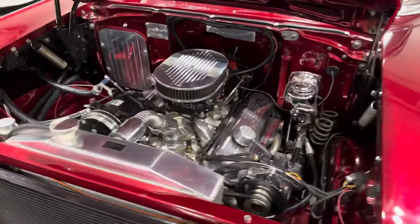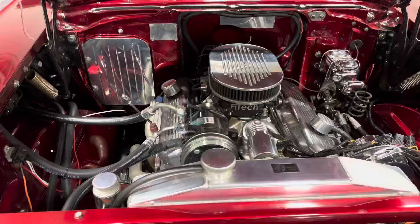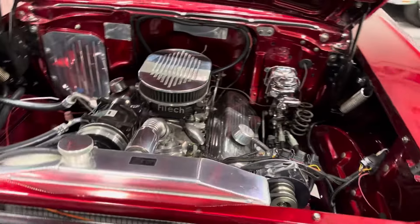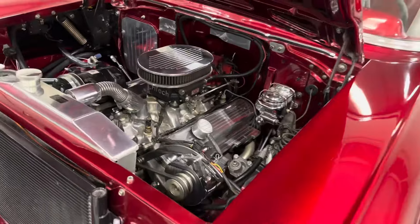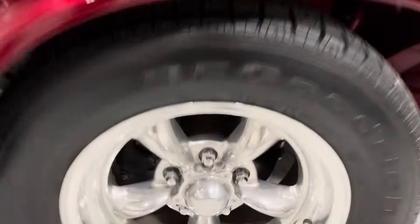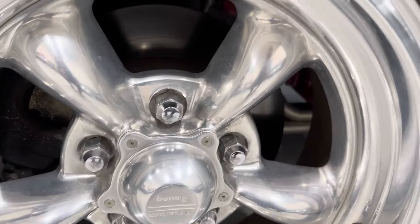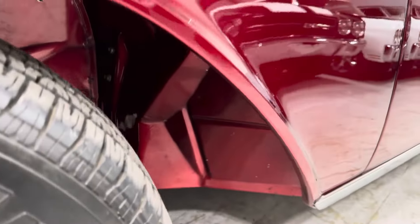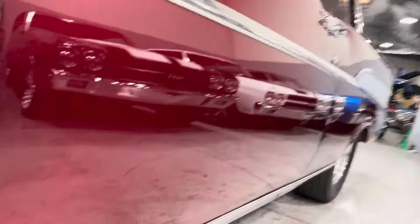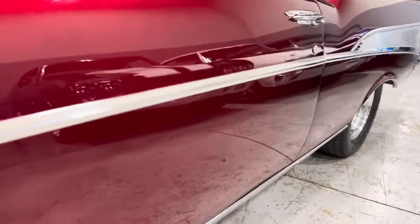This right here is a ZZ4 350, power steering — look at that — disc brakes, Phytec fuel injection, air conditioning. Disc brakes, rotisserie underneath. This thing is all painted body color underneath. It's a gorgeous full frame-off restoration.